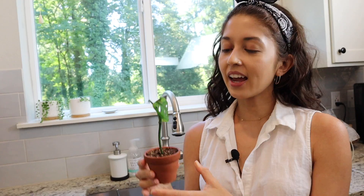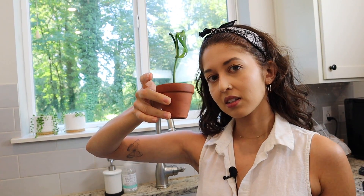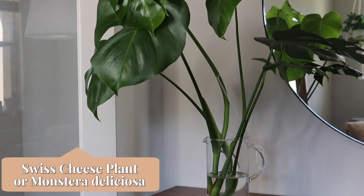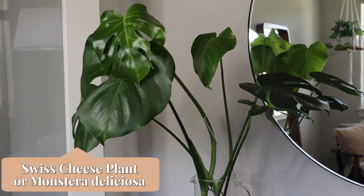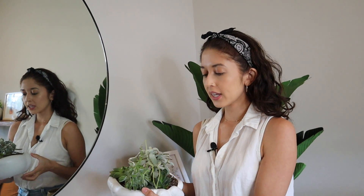I have this one — it's a propagation of our monkey mask plant which is in the front room. Hopefully this will grow into a big plant someday, but right now it's in this tiny pot. Next we have another monstera propagation — I have three of these total, with another one upstairs that you'll see soon.